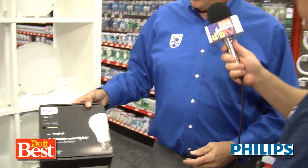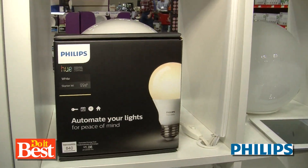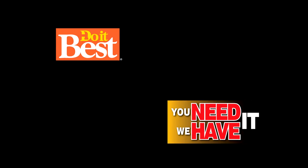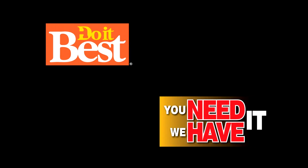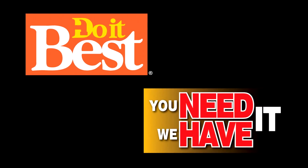All available from Philips and all available at Do It Best. This is just a sampling of the more than 67,000 items available from your friendly neighborhood Do It Best store. Check them out today.